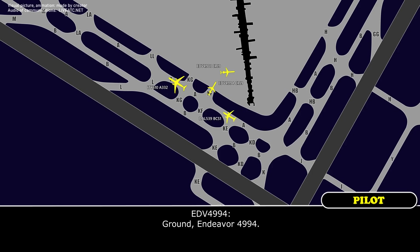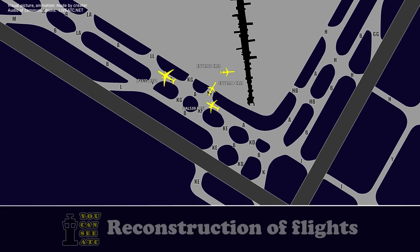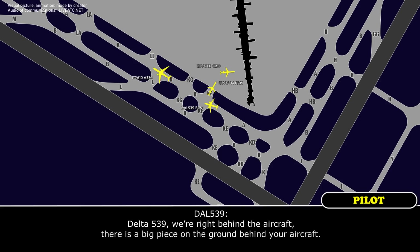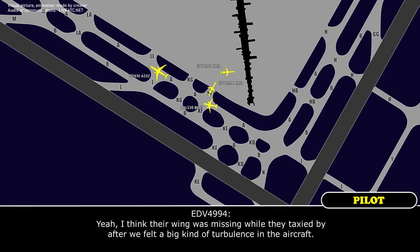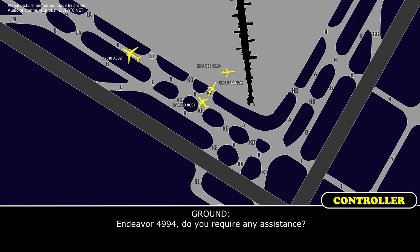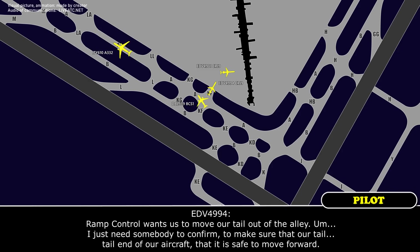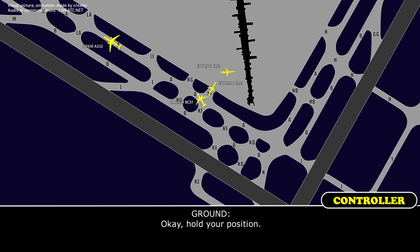Endeavor 4994 to Ground: I guess our tail end wasn't totally clear because there's some congestion here on the Kilo Foxtrot shot ramp, and whatever aircraft just taxied behind us, I believe their wingtip just hit the rear end of our aircraft. [Delta 539]: We're right behind the aircraft. There is a big piece on the ground. Their winglet was missing when they taxied by after we felt a big turbulence in the aircraft.